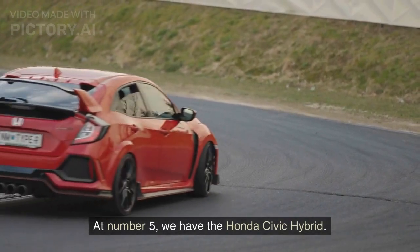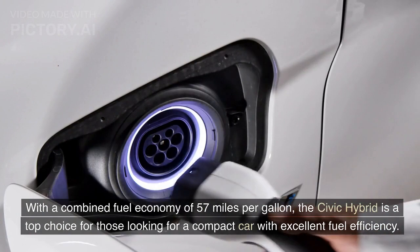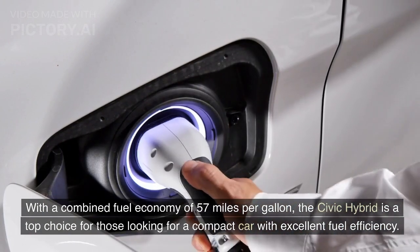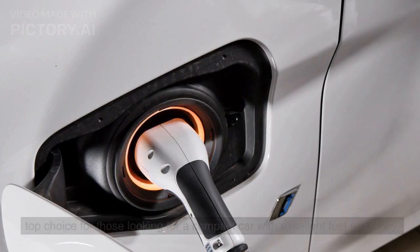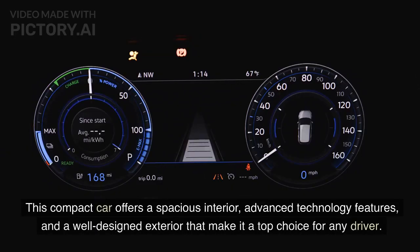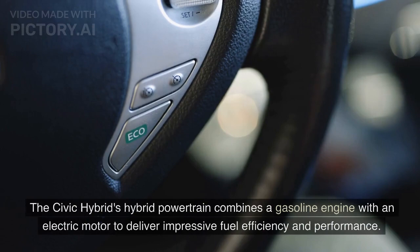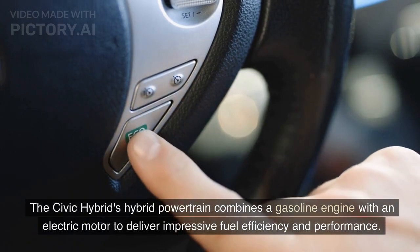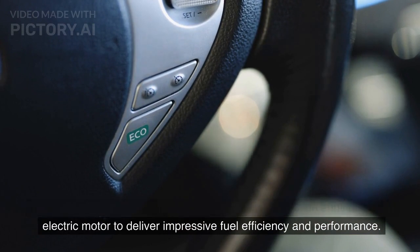At number 5, we have the Honda Civic Hybrid. With a combined fuel economy of 57 miles per gallon, the Civic Hybrid is a top choice for those looking for a compact car with excellent fuel efficiency. This compact car offers a spacious interior, advanced technology features, and a well-designed exterior that make it a top choice for any driver. The Civic Hybrid's powertrain combines a gasoline engine with an electric motor to deliver impressive fuel efficiency and performance.